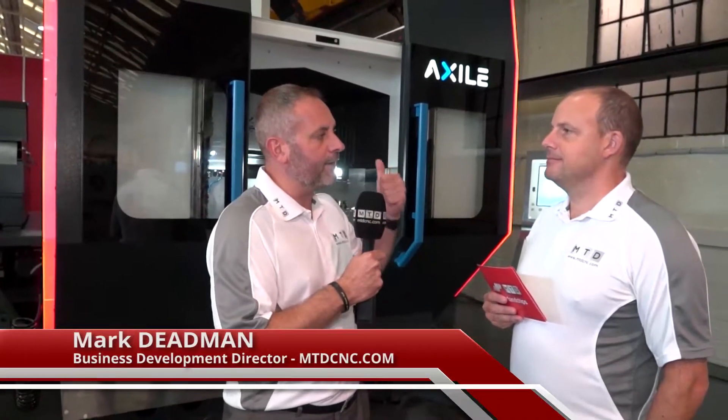We're here at TW Ward with a big portfolio of products. This brand new machine is the special offer of the week — the Axile 5-axis machining center.